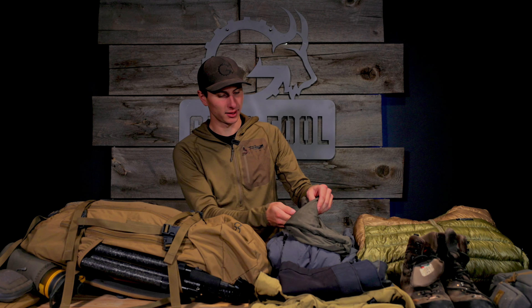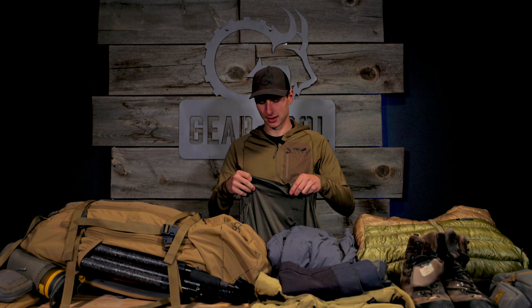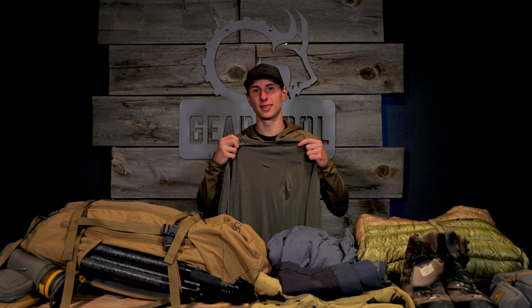We'll start with apparel, beginning with the base layer. This is Sitka's Cormorino. I'm a big fan of their 120 — it's very thin, dries out quickly, nice next to skin, and it seems to be holding up all right.